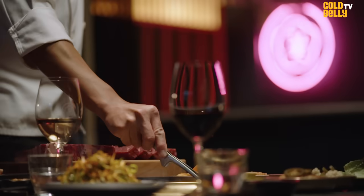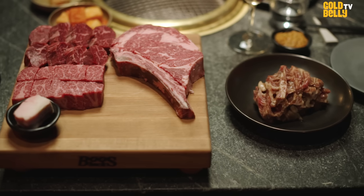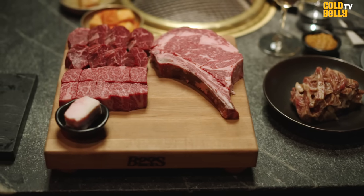My name is Simon Kim, owner of Code Korean Steakhouse. My name is David Shim, executive chef of Code Korean Steakhouse. Code is the first of its kind — the fun and fire of Korean barbecue married with American Steakhouse, where beef is king.